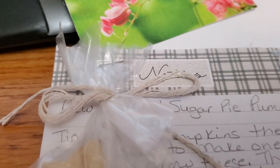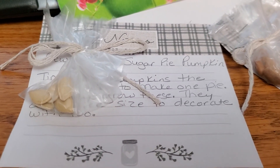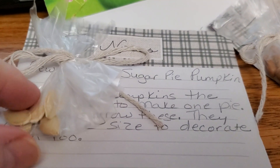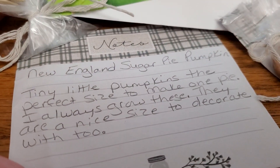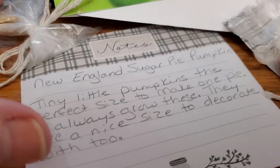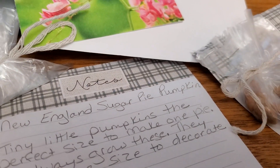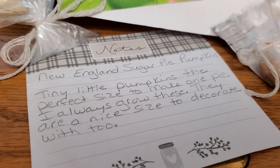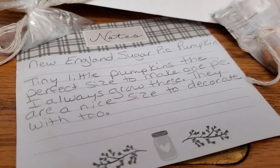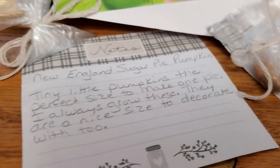My favorite season is autumn and I love seasonal home decorating — and my favorite for that is autumn. So she sent these seeds and it says New England Sugar Pie Pumpkin. She is, I believe, in New England. Tiny little pumpkins, the perfect size to make one pie. I always grow these. They're a nice size to decorate with too. It's like she knows me.